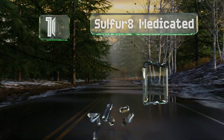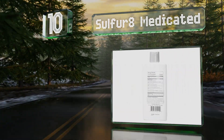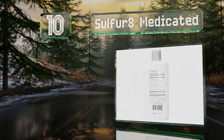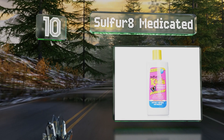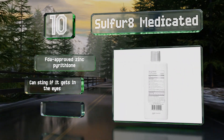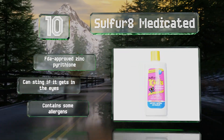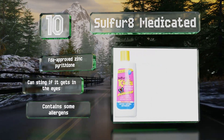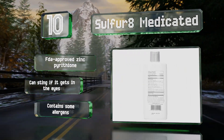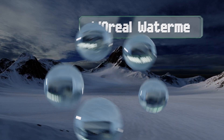Starting off our list at number 10, Sulfurate Medicated is designed to moisturize the scalp, eliminate dandruff, and stop itchiness and discomfort. It should be applied twice a week for optimal results and is safe for use on children as young as two years of age. It's made with FDA-approved zinc pyrithione, however it can sting if it gets in the eyes, and it contains some allergens.